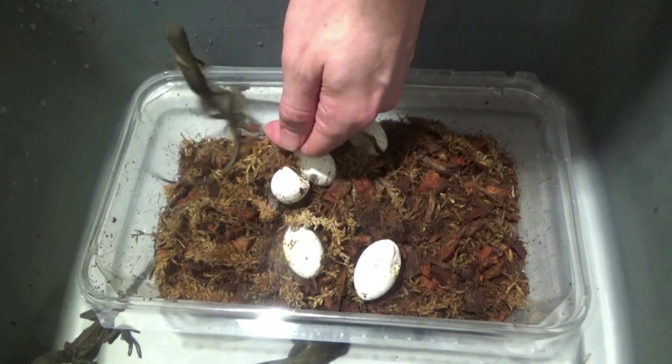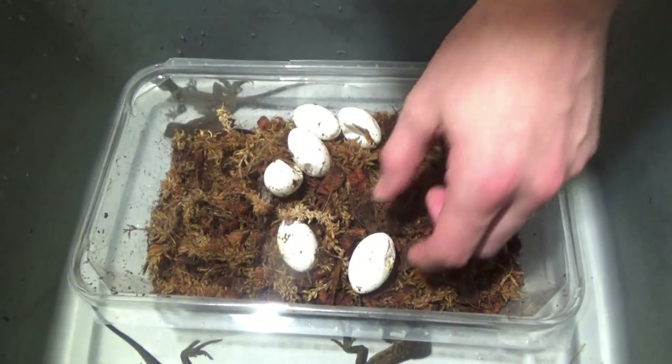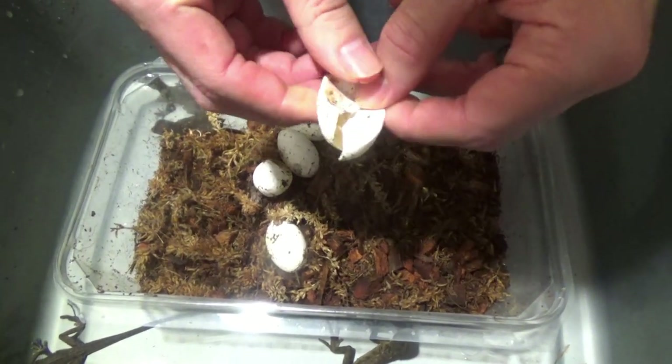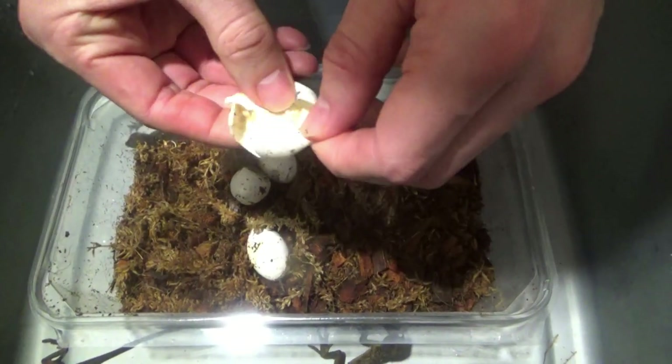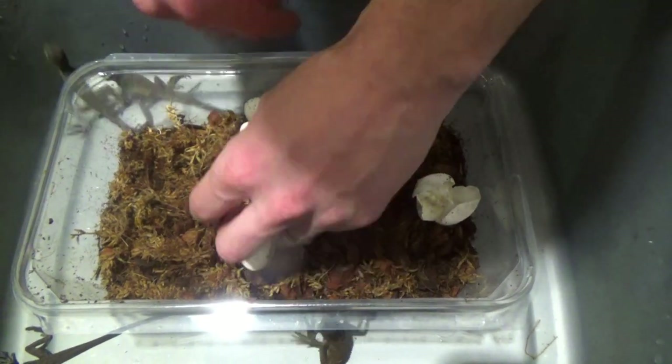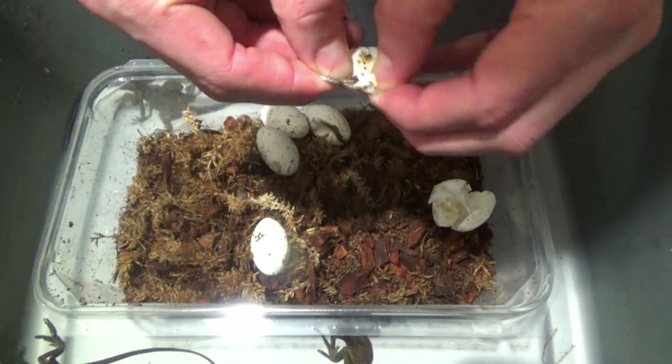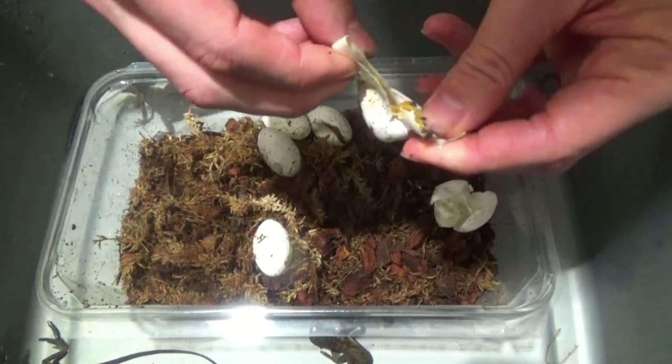So, if we can get them kind of chilled out at this age, then they become really nice pets. Let's see how they did on absorption here. That one's totally good. What he's checking for, guys, is to see if they absorbed their entire yolk. And it looks like these guys did fantastic.